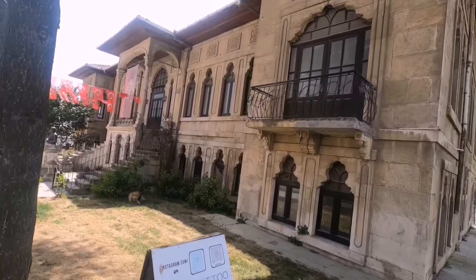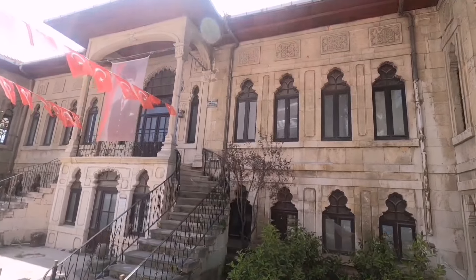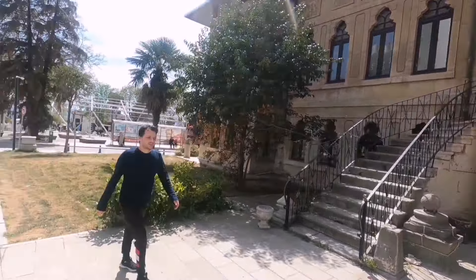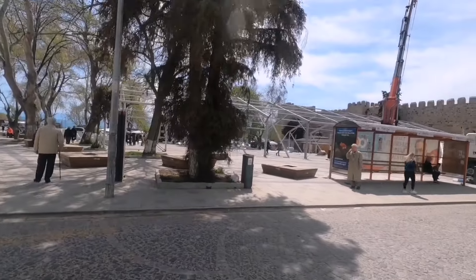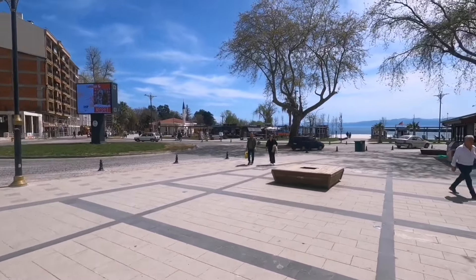Burada tarihi bir bina var — 1923'te hizmete açılmış. Meydan çok güzel açılmış gerçekten. Çadır kuruyorlar mı, yıkıyorlar mı, onu bilemedim. Karşısı da güzel olmuş — orada eski bir otel vardı, harabe olarak duruyordu, onu da onarmışlar. Güzel olmuş meydan. Karşıya küçük bir mescit de yapmışlar, güzel, hoşuma gitti.